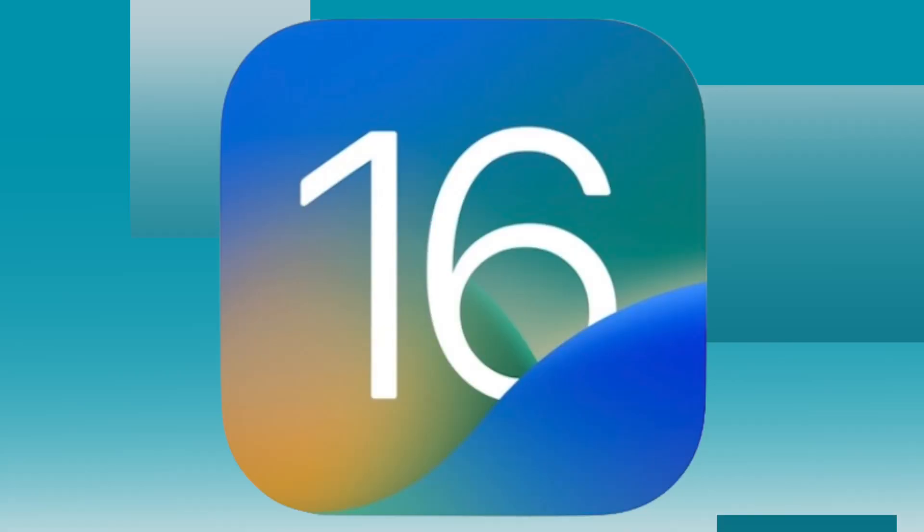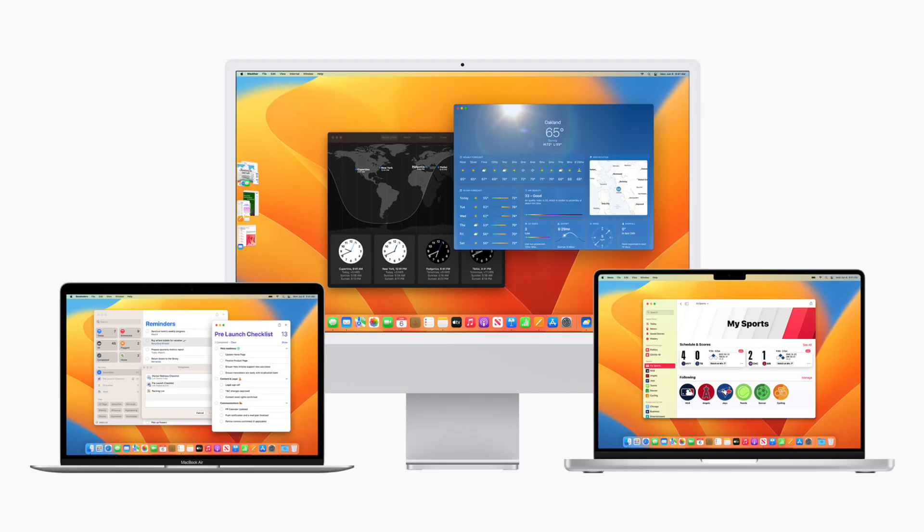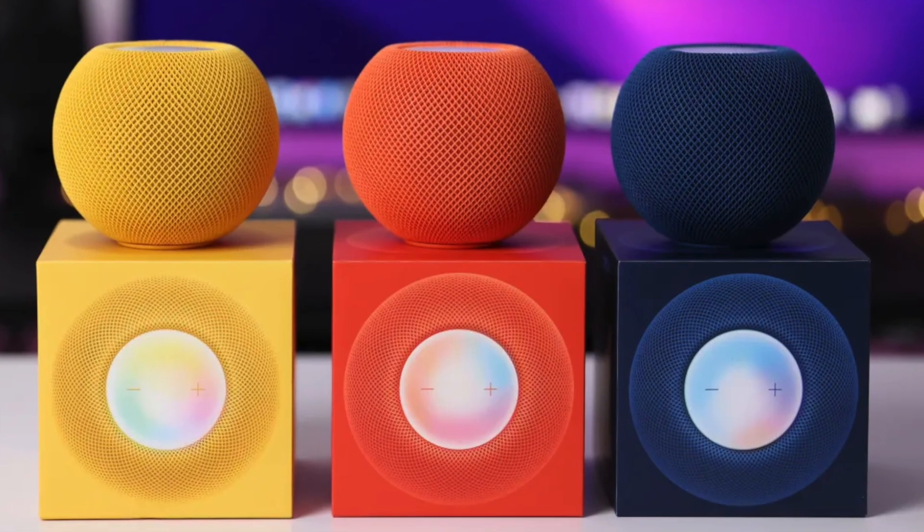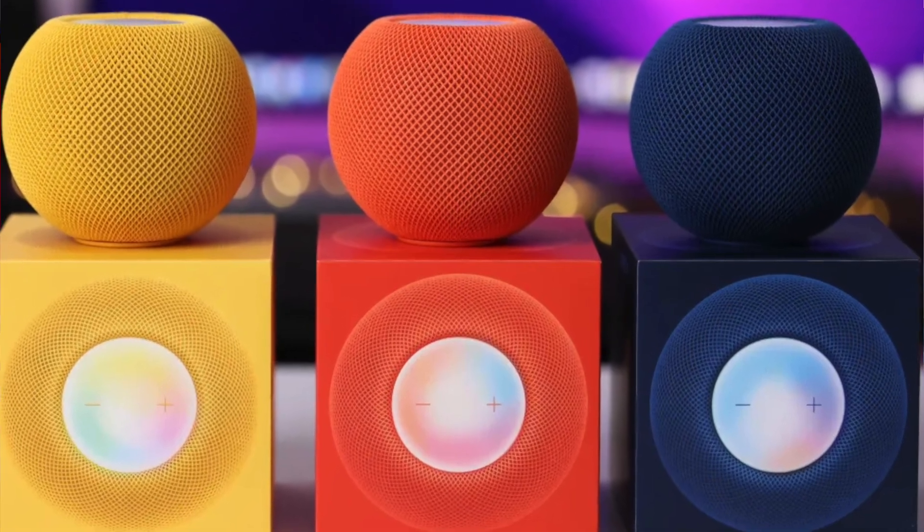As expected yesterday, Apple released the public beta versions of iOS 16, iPadOS, macOS Ventura, WatchOS 9, tvOS, and even a beta program for HomePod for the first time for the public.